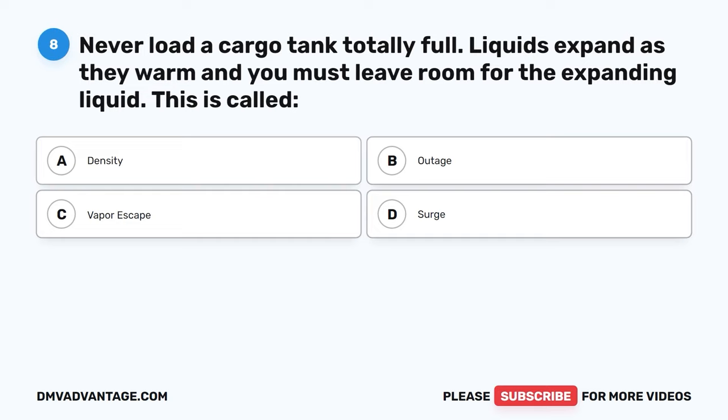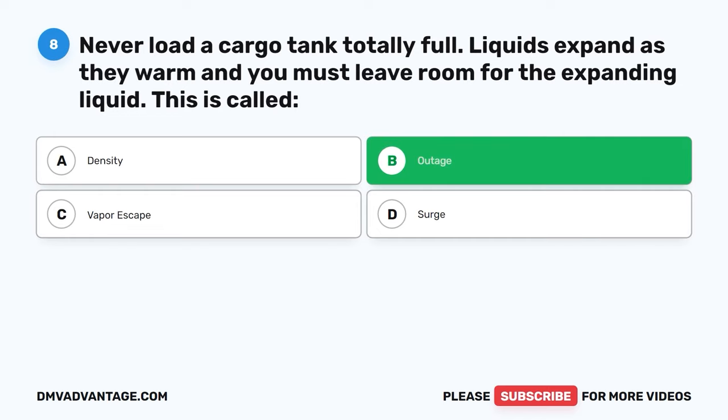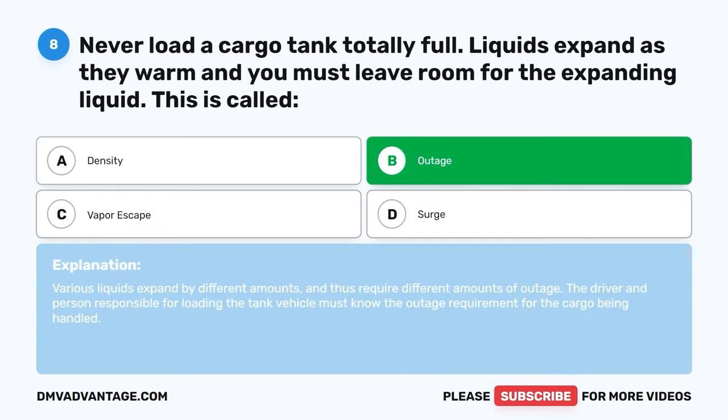Question eight. Never load a cargo tank totally full. Liquids expand as they warm and you must leave room for the expanding liquid. This is called: A, density. B, outage. C, vapor escape. D, surge. The correct answer is B, outage. Various liquids expand by different amounts and thus require different amounts of outage. The driver and person responsible for loading the tank vehicle must know the outage requirement for the cargo being handled.